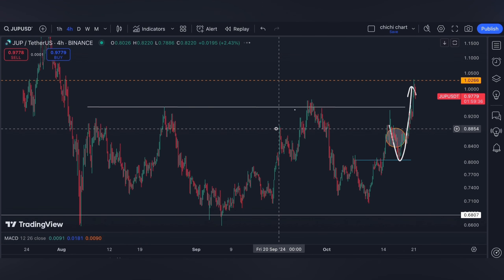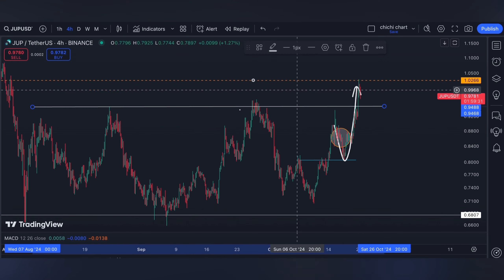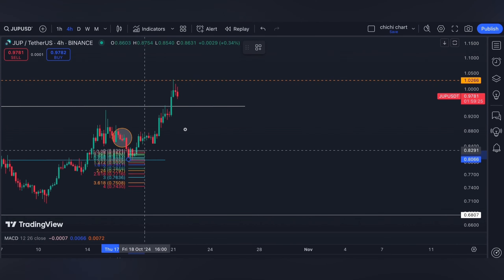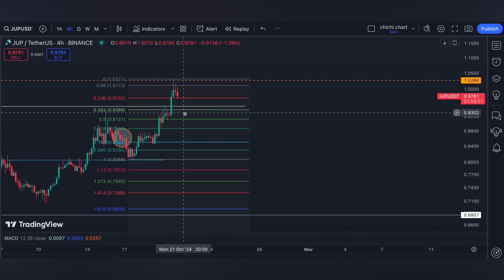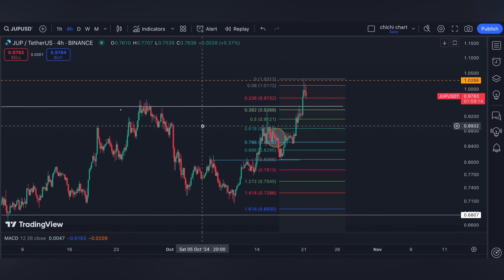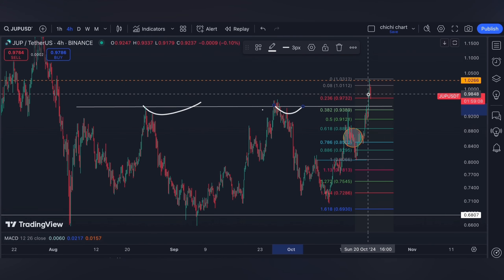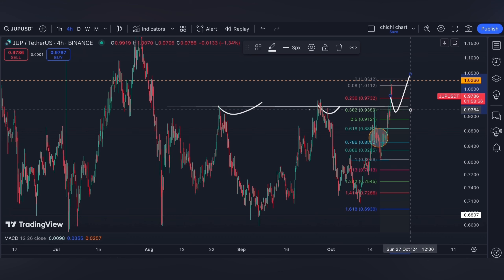For our support, it will be the previous resistance at 0.95, or we can use our fib retracement from this low and this current high. We can mark the 0.382 — lower than this, it can come back at 0.88, which I may not look forward to because I would expect this resistance to be a strong support. But let's see, since we're just starting the week, volatility is still expected.